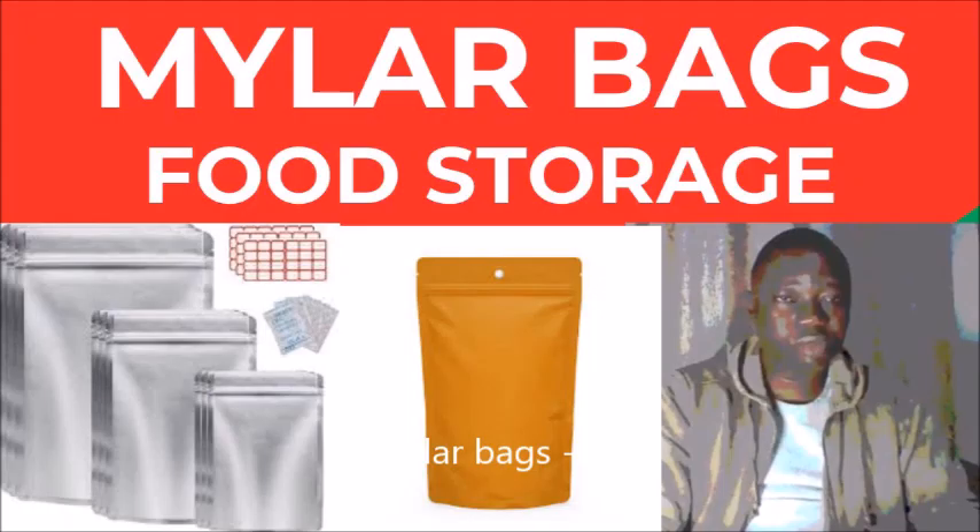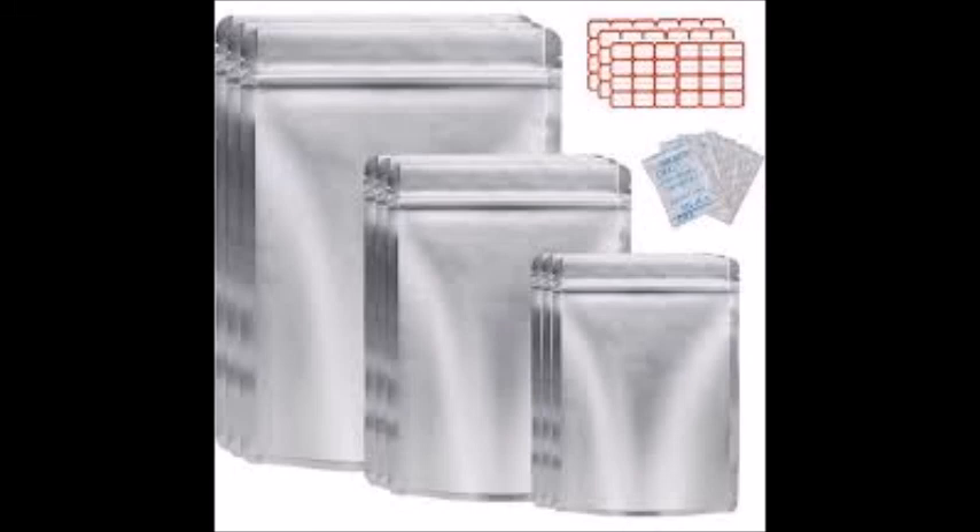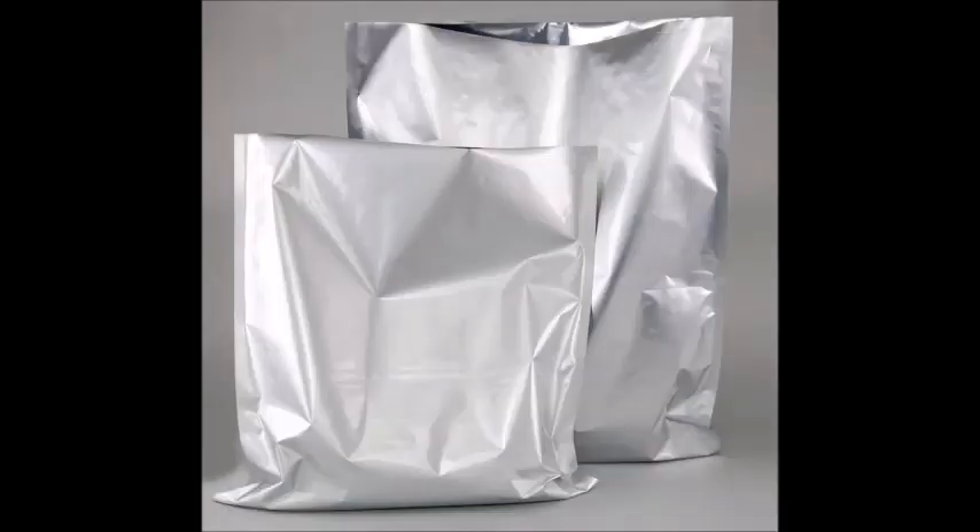Noodles and spaghetti can last up to 10 to 15 years in these bags. Step number three: prepare the food for storage. Before packing, ensure the food is dry and free from pests. For example, grains can be sun-dried to remove any excess moisture.